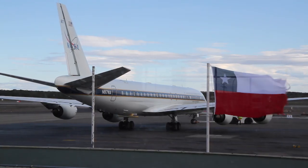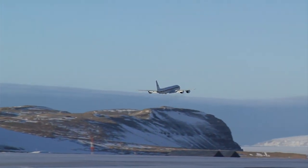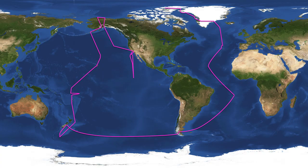From Punta Arenas, we worked our way up the Atlantic Ocean. The first stop was Ascension Island. From Ascension, we went to the Azores. From the Azores, we went to Thule, Greenland. And then from Thule, Greenland, we flew back to Alaska, with the final leg being Alaska back home. Again, a very rewarding and challenging campaign.